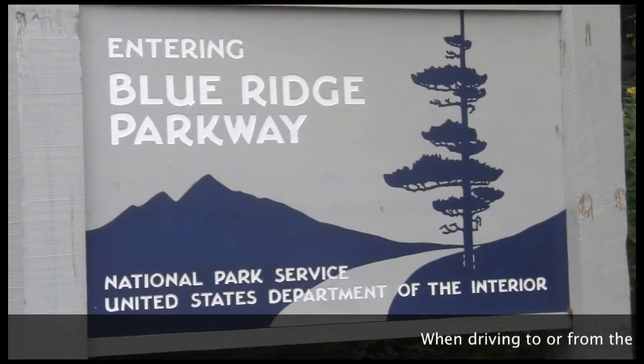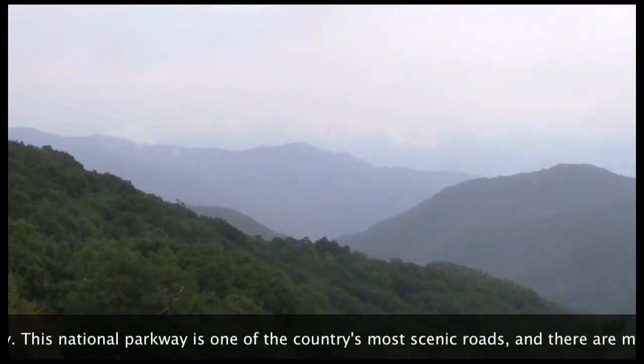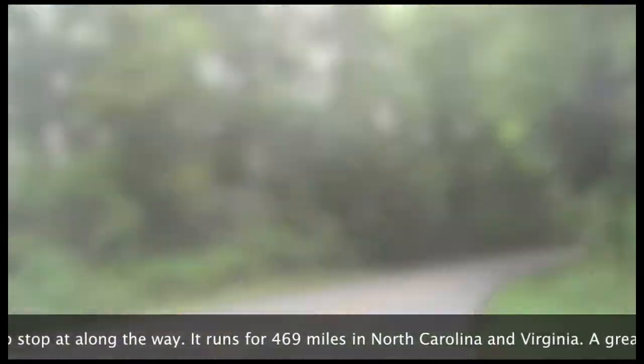When driving to or from the park, you can use the Blue Ridge Parkway. This national parkway is one of the country's most scenic roads, and there are many interesting places and scenic views to stop at along the way. It runs for 469 miles in North Carolina and Virginia.